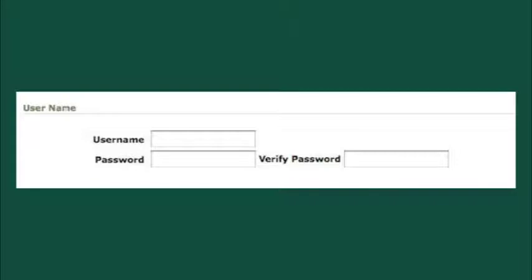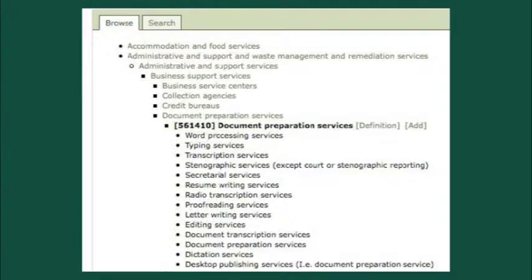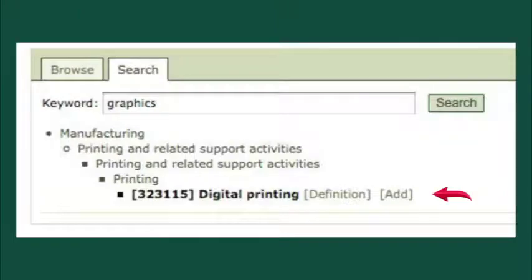The password must be at least six characters and contain at least one number. Click Next Step to save and proceed with the process. Step 3 is a very important part of the registration process. This is where you will enter your company's classification or NAICS codes. You can choose as many codes as you wish to describe your company — we strongly encourage you to do so. If unsure, try the keyword search function. The more codes that apply to your sales or services, the better chance that you will be contacted. Be sure to click the Add button to the right of each classification selected.